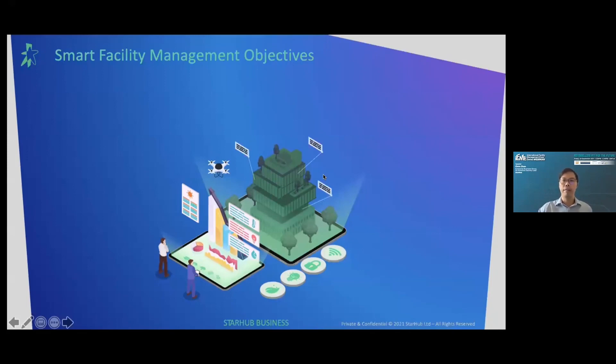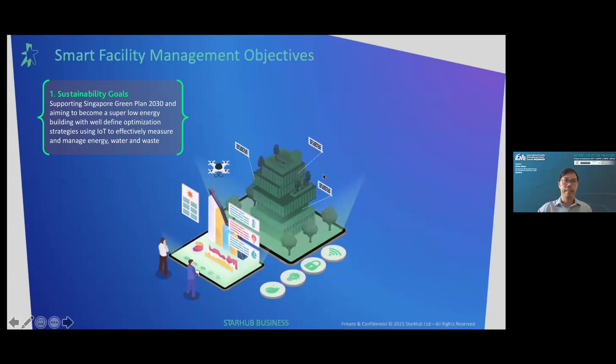The first category is sustainability goals — to support the Singapore Green Plan 2030 and aiming to become a super low energy building with well-defined optimization strategies, using IoT to effectively measure and manage energy, water, and waste.